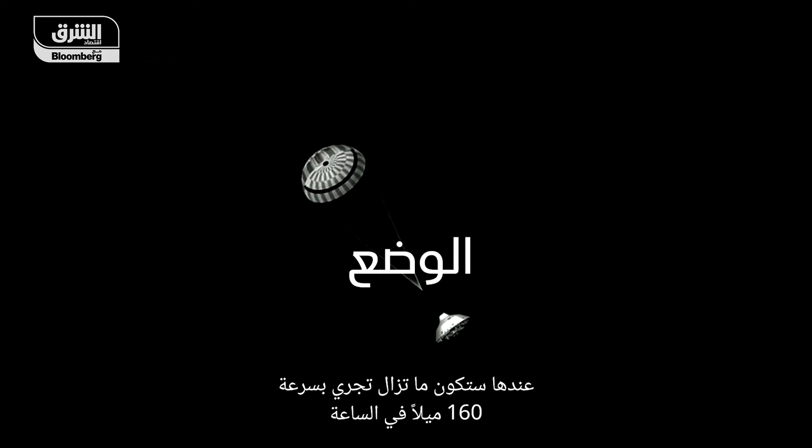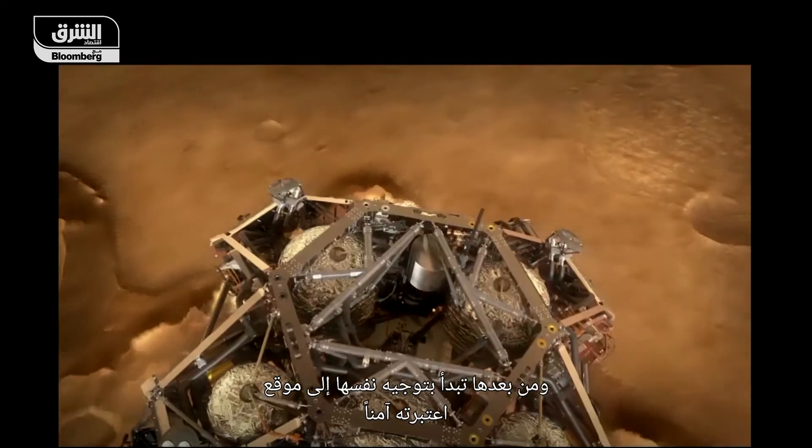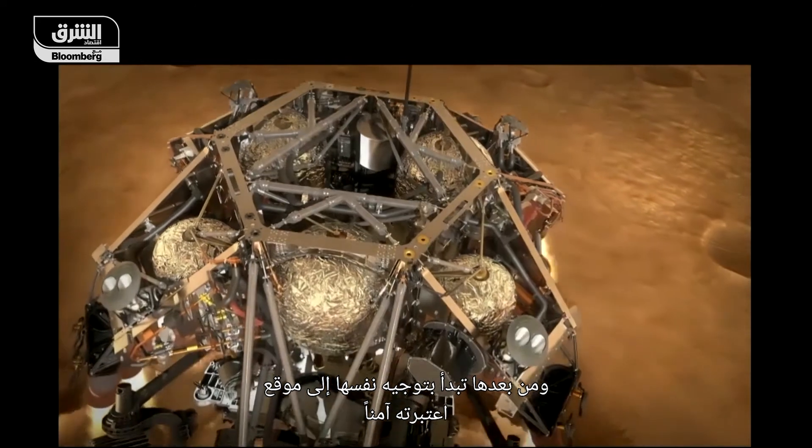Still going 160 miles per hour, the parachute has done all it can, so it ejects it. The spacecraft then lights up its engines and begins steering to a spot that it has deemed safe.